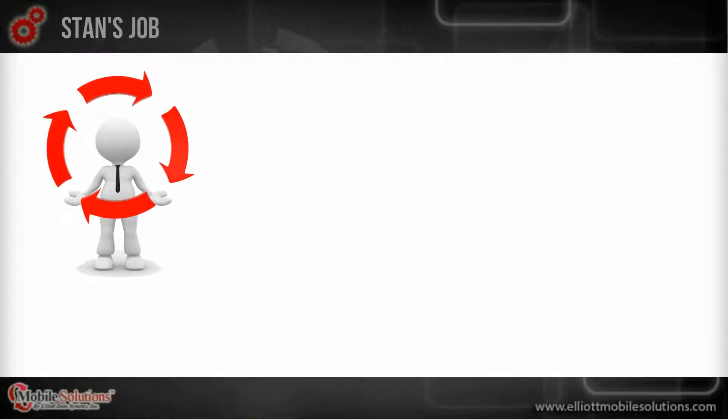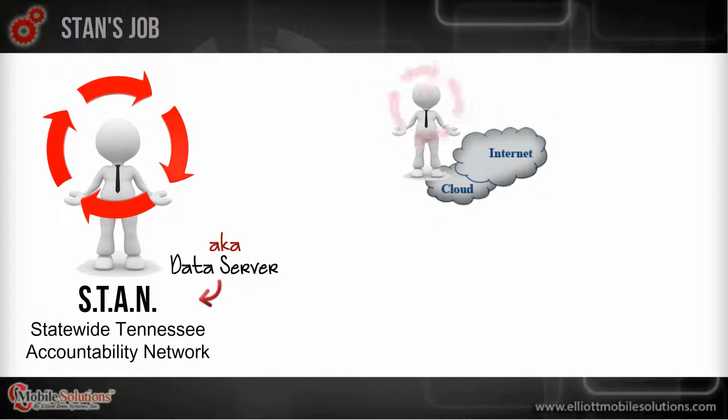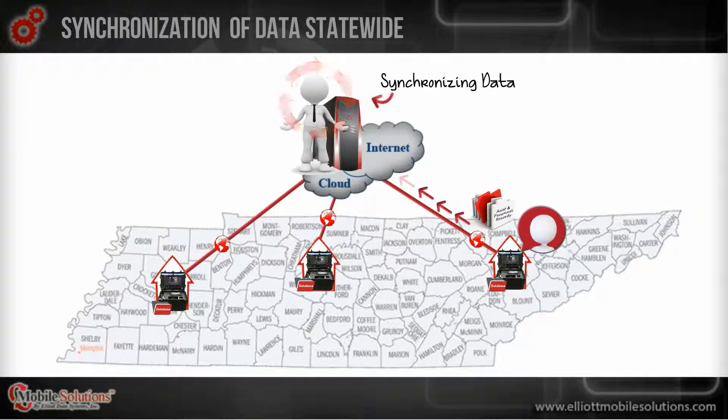Here's where STAN comes in. STAN, otherwise known as the data server, lives on an internet cloud. STAN performs data synchronization for all of the mobile solution servers located throughout the state using an internet connection. Basically, STAN works behind the scenes to sync data every time an administrator makes a change or addition to records from the mobile solution system.